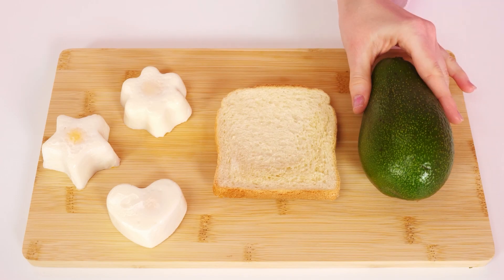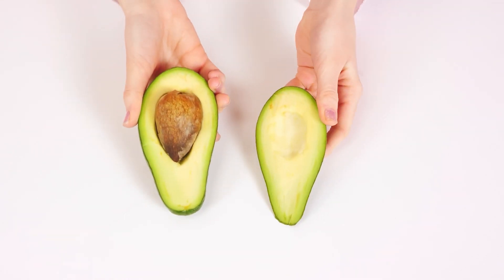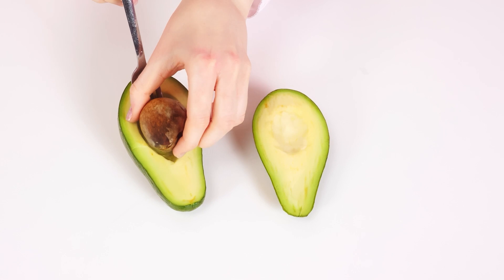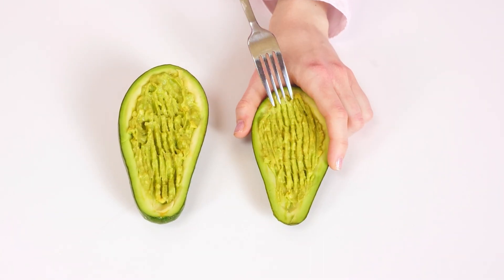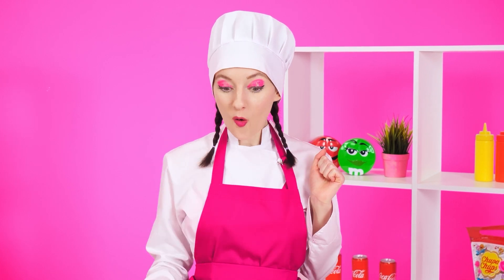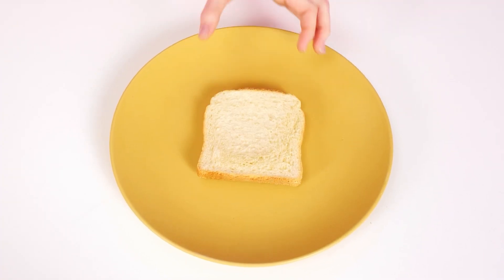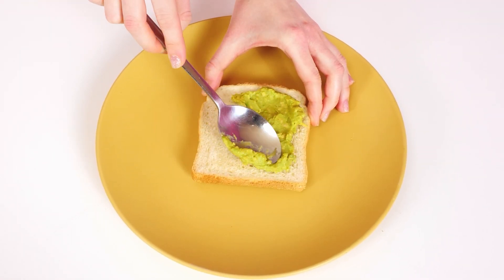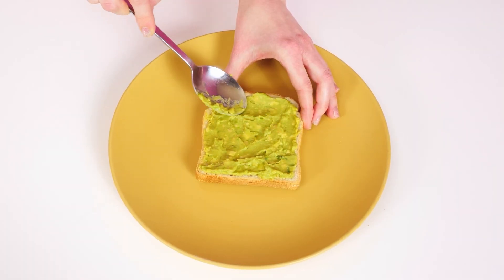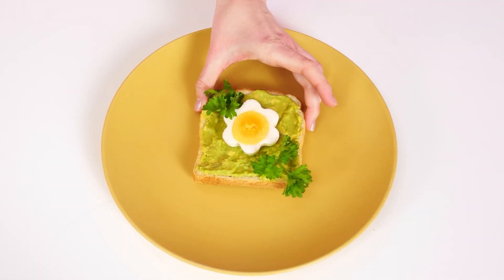Avocado is perfect for an egg. I take out the bone and turn the pulp into porridge right in the peel. Now I need a piece of bread, which I will smear with avocado paste. That's it — it turns out great. And in the center, an egg. Well, parsley for decoration. These are egg sandwiches. Bellissimo!